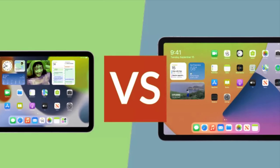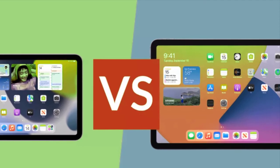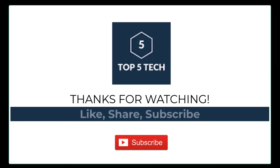That was all about the iPad Mini 6 vs iPad Air 4 debate. If you found the video helpful, please give it a thumbs up and share it with your friends, and comment below to let us know your thoughts.